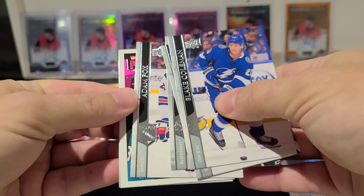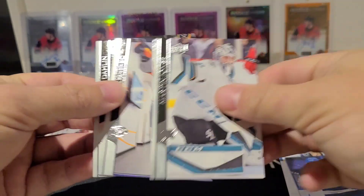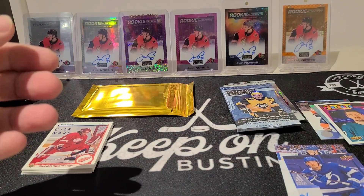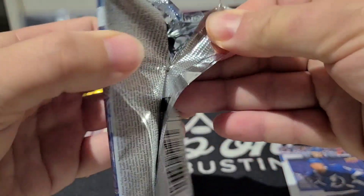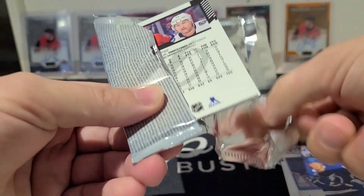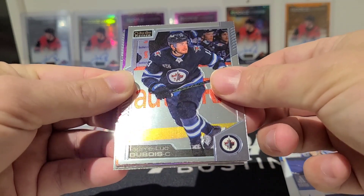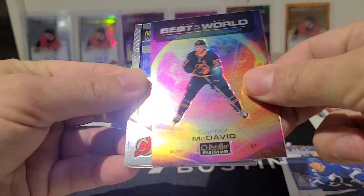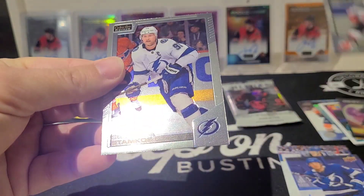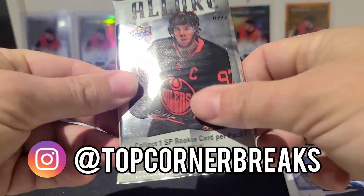This looks like a Portraits of Logan Couture — not bad. Down to the last couple of packs, opening up the Platinum pack and hoping for a McDavid Young Guns in the gold pack. Connor McDavid — best in the world, I'll take that. Ty Smith marquee rookie, Steven Stamkos.